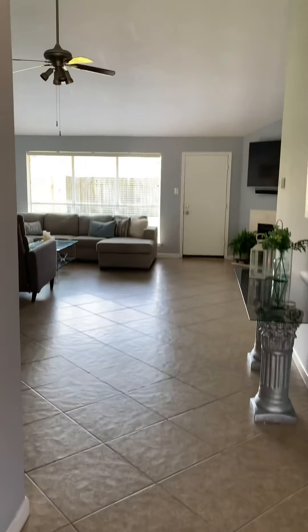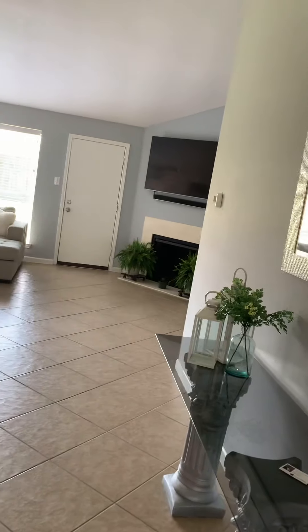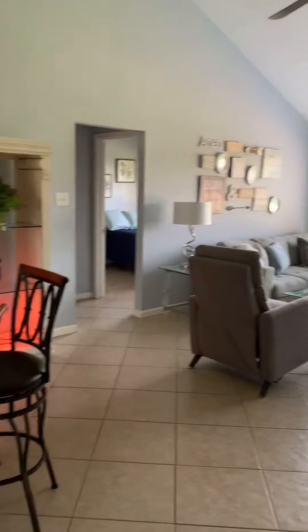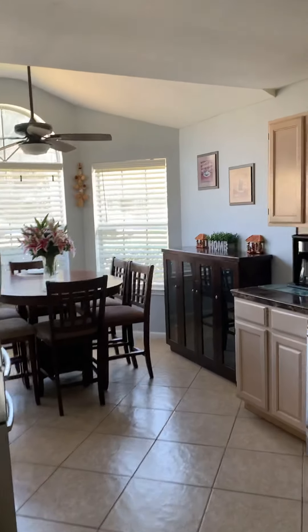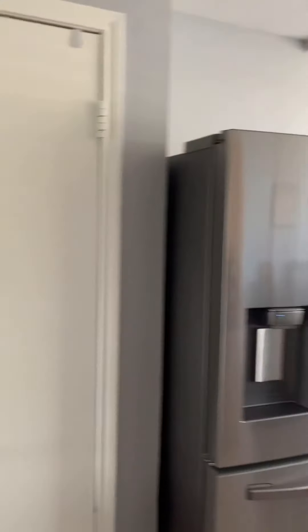Okay so we've got tile floor when you walk in, gray walls — kind of a light gray. Got a kitchen area, breakfast nook, pantry.